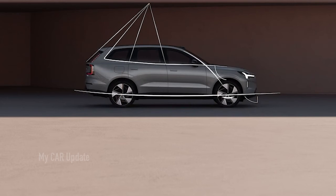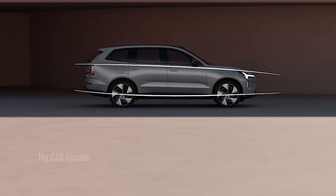The electric SUV for America will be built in America at Volvo's Ridgeville plant in South Carolina.